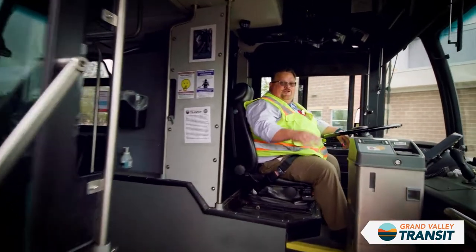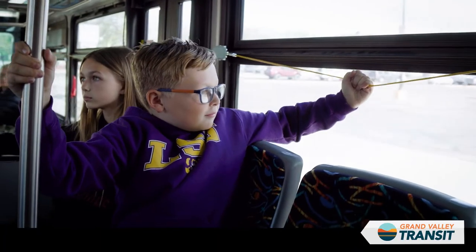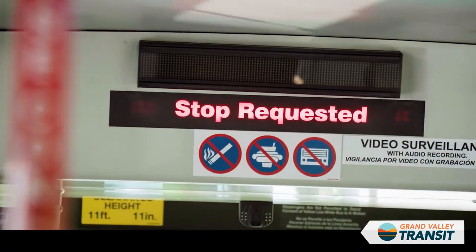When boarding the bus, show the driver your student ID. To get off the bus, pull the yellow cord one block before your destination.